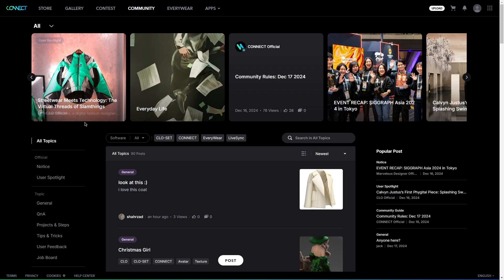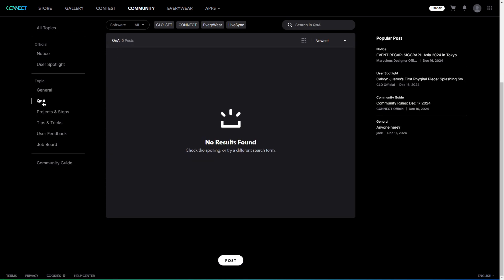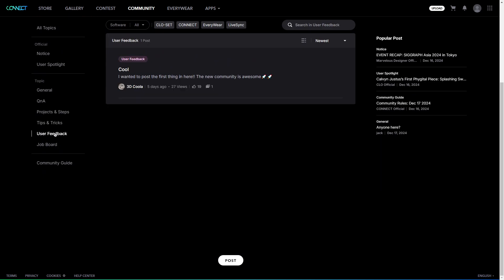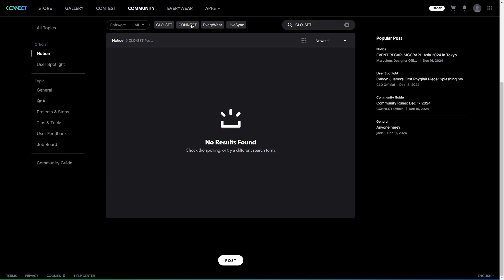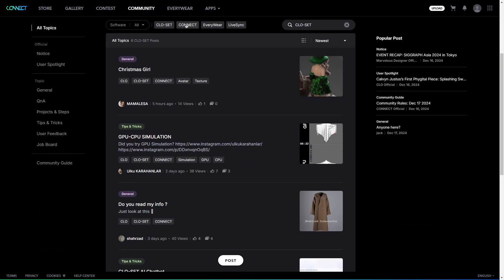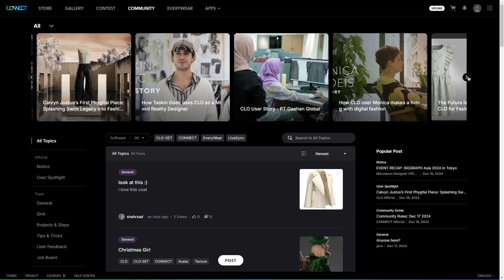The new community feature is here, which is a good place for creators to connect. There are different sections to keep things organized — General is for any random chats or discussions, while Q&A is where you can ask questions and get answers from others. You can also share your projects, get and give quick tips and hacks, and if you want feedback on your work or to help someone out with theirs, there is a user feedback section. There is also a job board for those looking for collaborations and job opportunities. It is a simple way to share ideas, ask for advice, and connect with others.